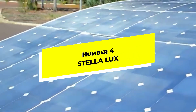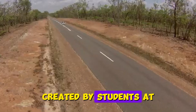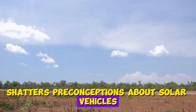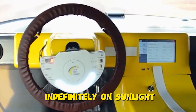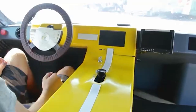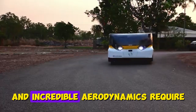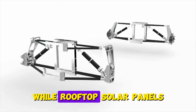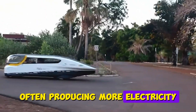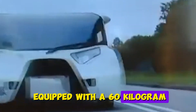Number 4: Stella Lux. The Stella Lux, created by students at the Eindhoven University of Technology, shatters preconceptions about solar vehicles. This remarkable four-seater can run indefinitely on sunlight in favorable conditions while achieving highway speeds. Its lightweight carbon fiber body and incredible aerodynamics require minimal energy, while rooftop solar panels generate up to 1.5 kilowatts in full sun, often producing more electricity than needed. The car has a top speed of 125 kilometers per hour and is equipped with a 60-kilogram storage battery that can supply power on rainy days and at night.